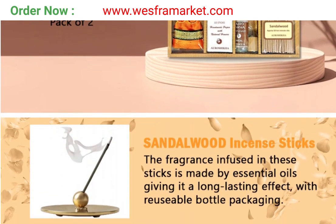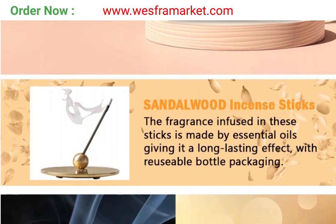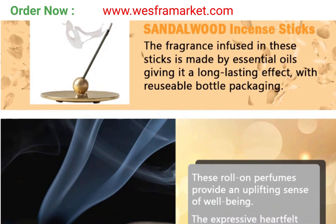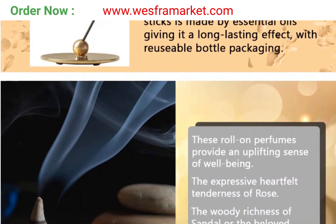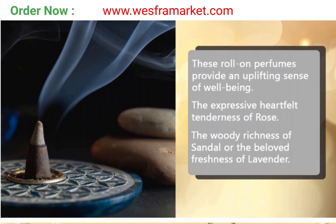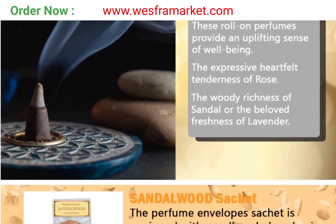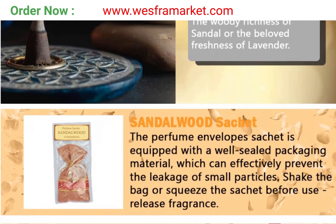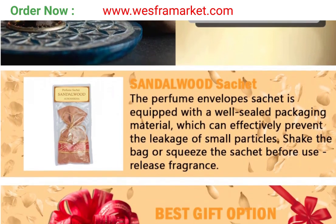If you want to buy this Aroshika Sandalwood Classical Collection set, the link to buy this product is in the description of the video. You can buy it through that link. Note that you can also buy directly from our website, and we have attached a link where you can find our product on Amazon. You can buy by following these links. Thanks.